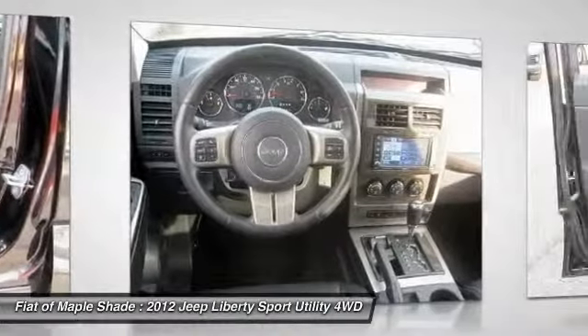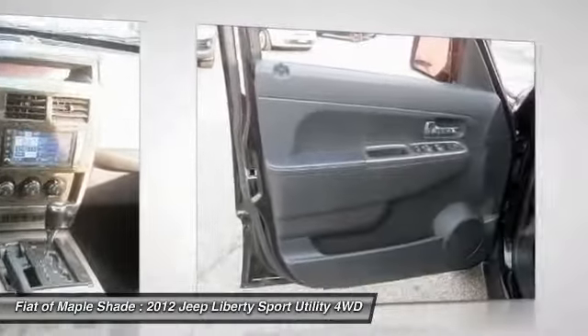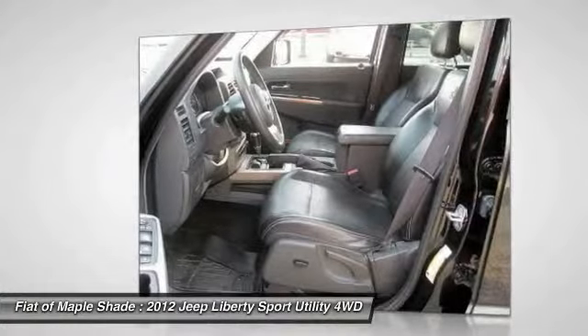Bluetooth, driver airbag, power steering. Take this vehicle for a spin and see why so many shoppers are now proud owners.